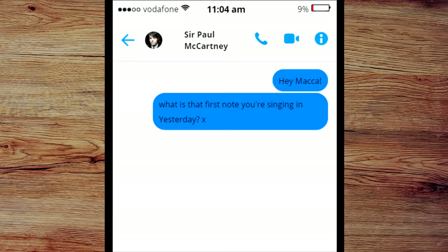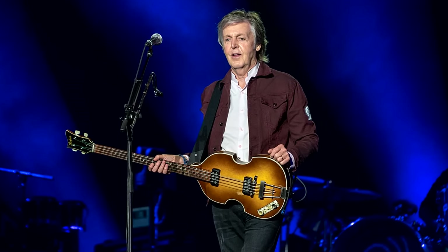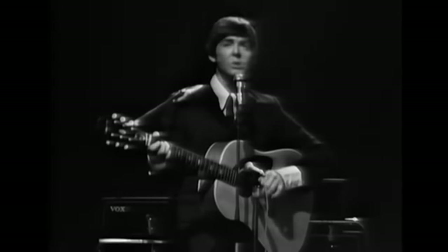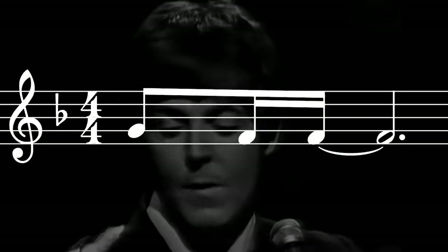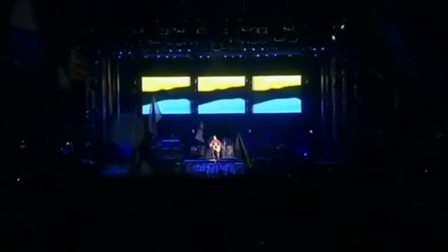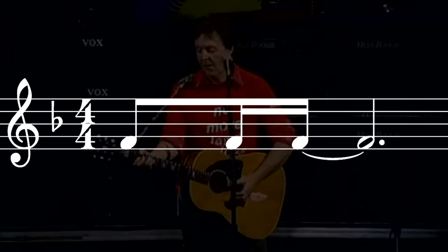Something that adds to the confusion is that if you asked Paul McCartney what the first note he's singing in 'Yesterday' is, he probably couldn't give a solid answer — and not just because he doesn't read or write sheet music. Across the years, he's actually sung that opening phrase differently. In the 60s when the Beatles played 'Yesterday' live, Paul used to sing the opening phrase with a G going down to an F — for example, here in 1965 and here in 1966. But in later performances, like this one from 2004, Paul sings the opening phrase as it appeared on the original record.